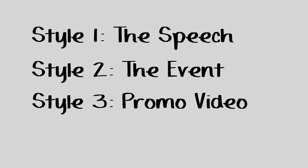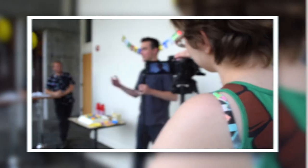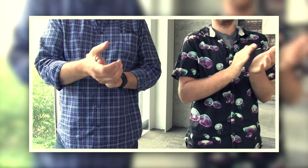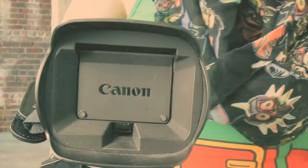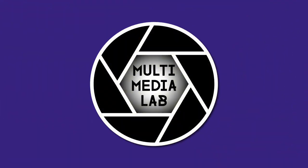Pretty cool, right? Let's review the three styles that we discussed in this video: the speech, the event, and the promo video. All three of these styles can help you create a great video for your next event. So come stop by the Multimedia Lab here at UWT. We're here to help.